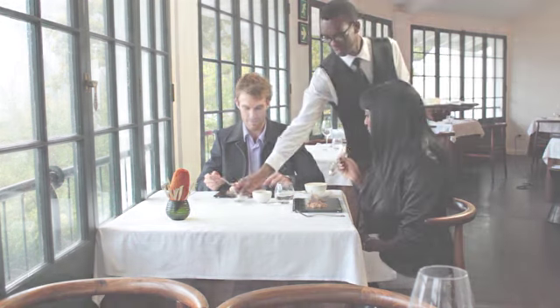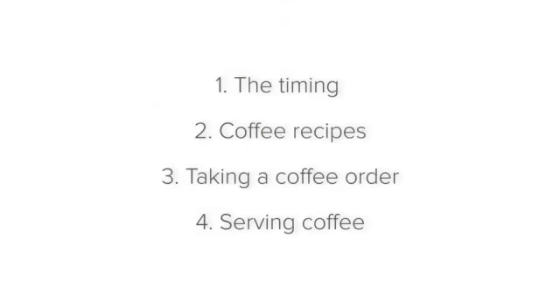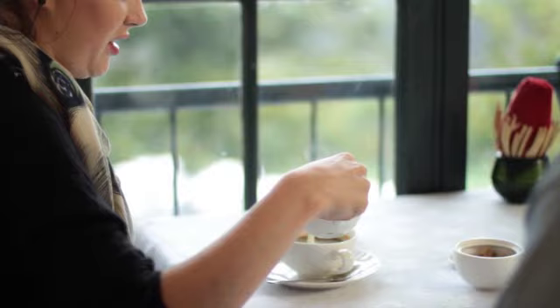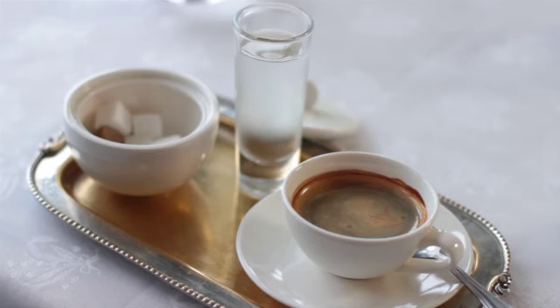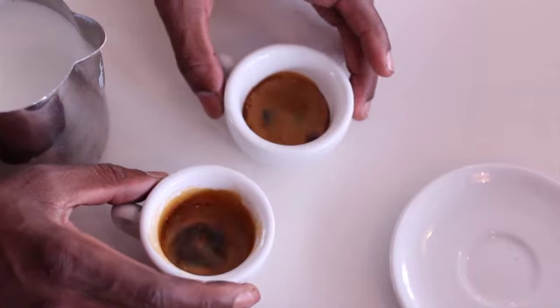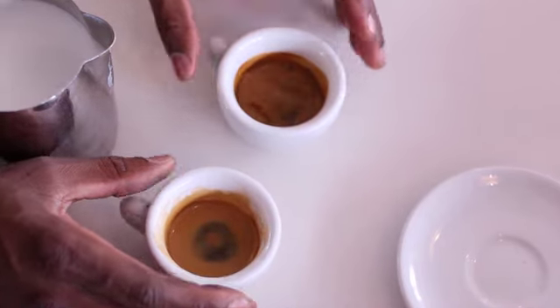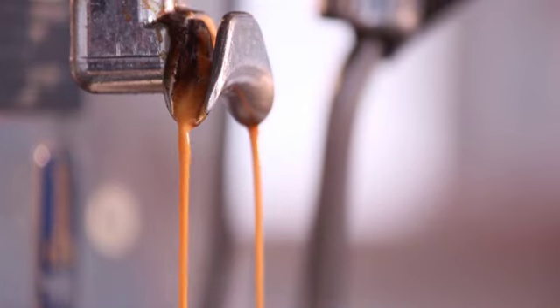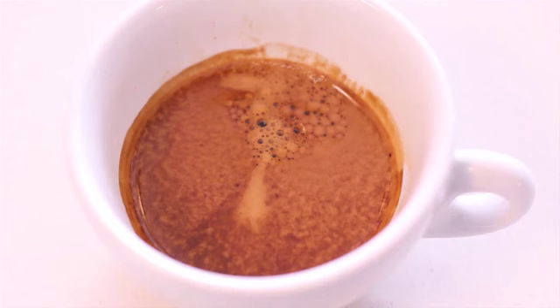Coffee can be served in a number of ways: with lots of milk, with cream, with a little milk, or even with no milk. What is known as the espresso is at the heart of all coffee recipes. It is a shot of very strong coffee that can be enjoyed as is, in a small espresso cup.